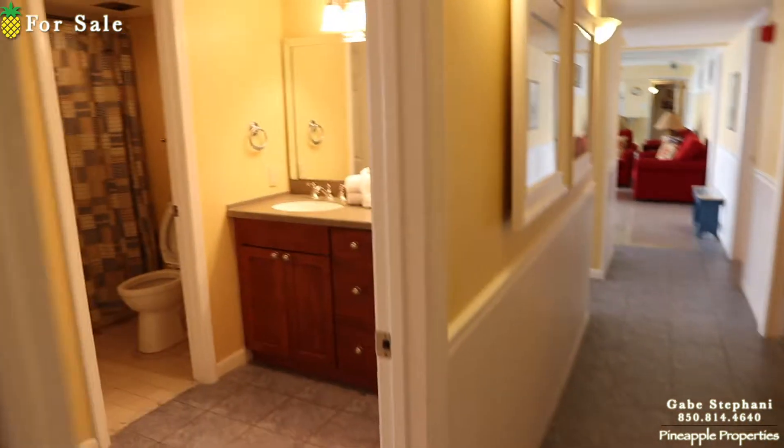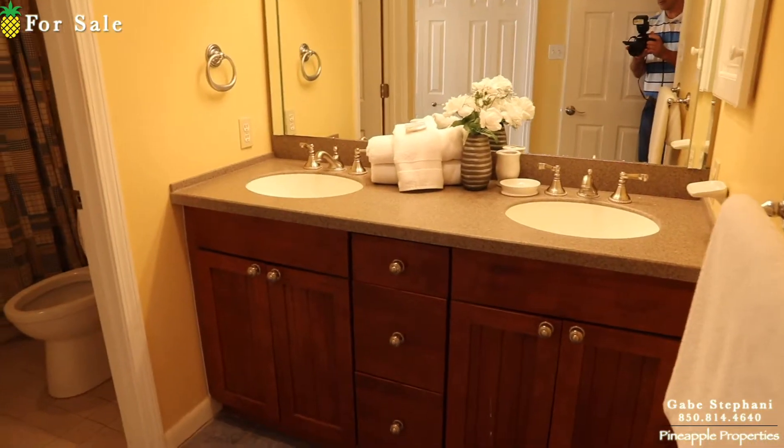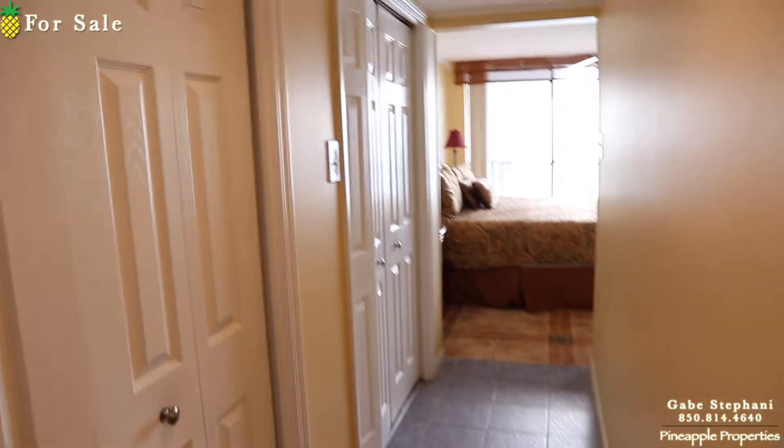I'm going to go in a circle, so when I come in here to the left, you've got the double vanity. This would be considered the master bedroom. You've got a closet there, closets here, and a closet there — tons of closet space.